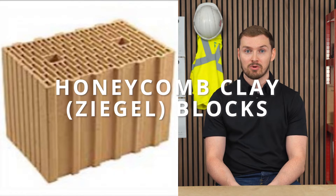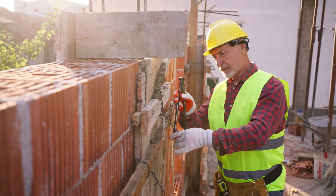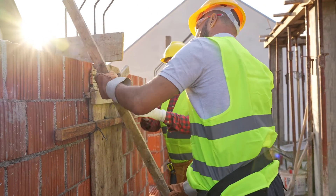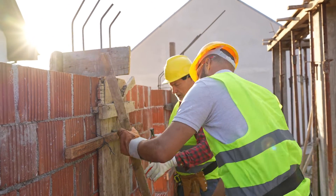Honeycomb clay masonry blocks, also known as ziegel blocks, bring a touch of traditional charm. These blocks are made from fired clay and offer great thermal and sound insulation. They're often used in both residential and commercial buildings, adding character and efficiency to the structure.